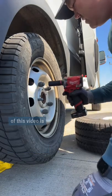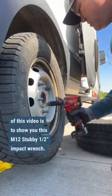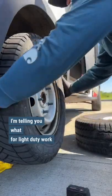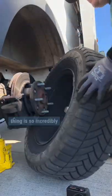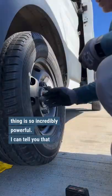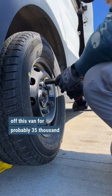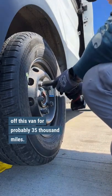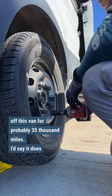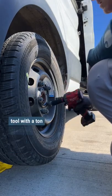The whole point of this video is to show you this M12 stubby half-inch impact wrench. For light duty work, that little tiny thing is so incredibly powerful. That wheel has not been off this van for probably 35,000 miles, so I'd say it does a pretty good job getting those lugs off. Nice small compact tool with a ton of power.